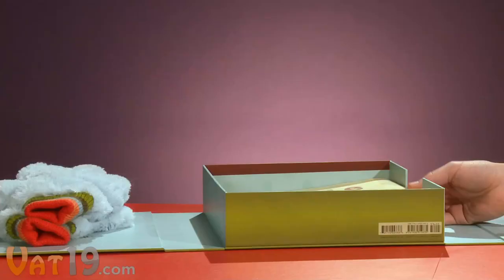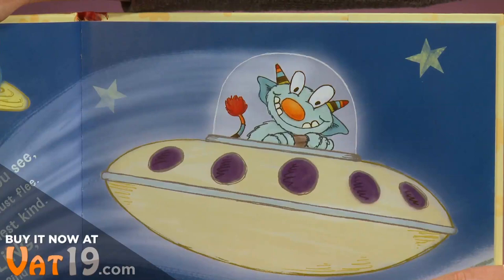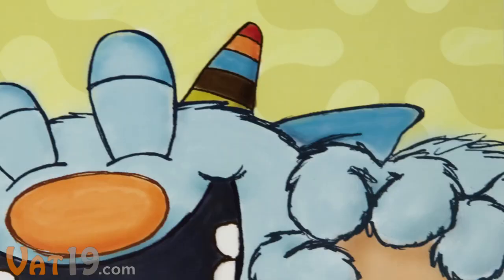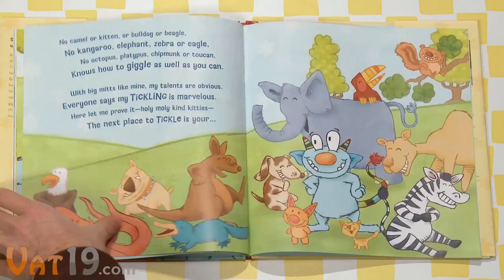Give a child the gift of giggles with the Tickle Monster Laughter Kit. The kit includes a read-along hardback storybook that tells the tale of the Tickle Monster, the most lovable tickler in the universe. The 33-page illustrated story is printed with soy inks, which simply means it's higher quality, more colorful, and more environmentally friendly than books with conventional ink.